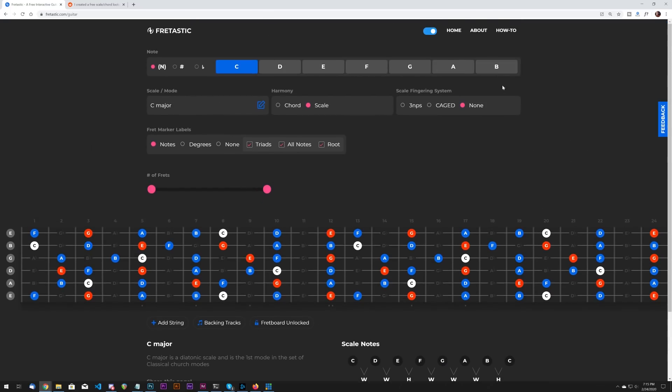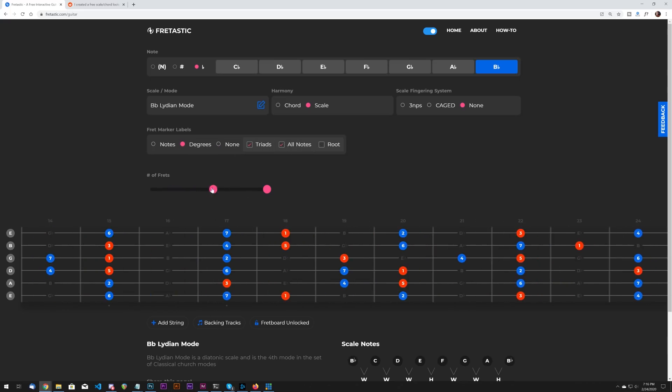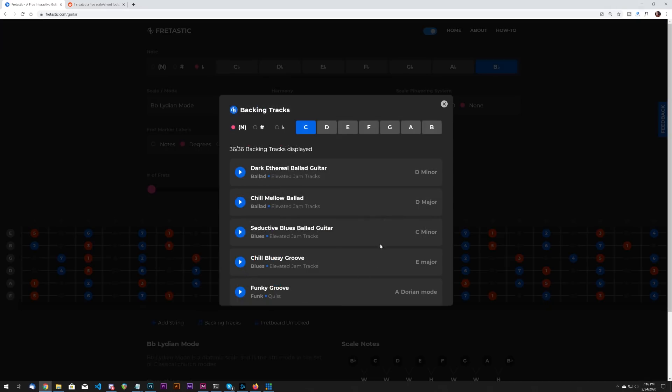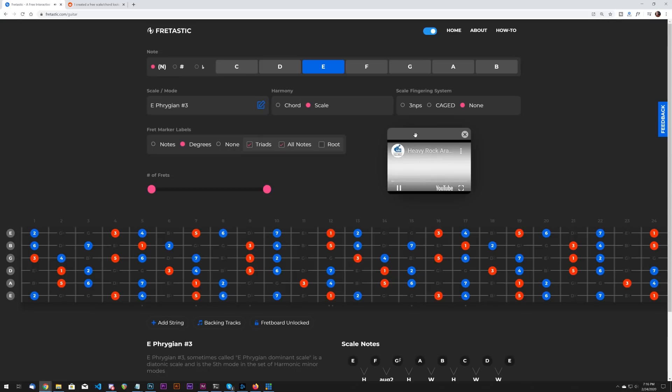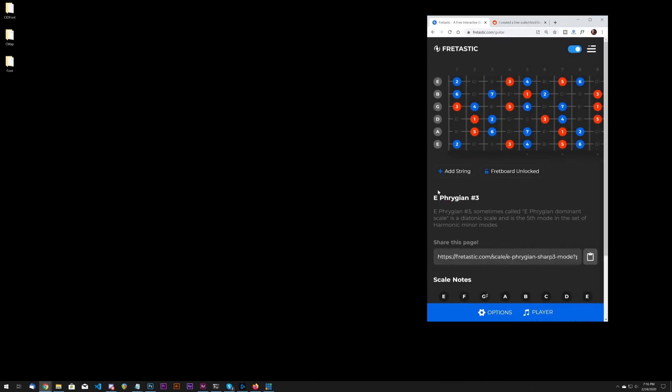Basically, it's a visual app for learning different scales and chords for the guitar fretboard. Just to give you an overview of its main features: you can change the scales, switch to chords, show scale degrees, triads, and change the number of frets shown on the board. There are backing tracks, which is really cool — if you want to learn lead guitar, you can play any of these backing tracks with the scales right in front of your face. It's also responsive; we spent a lot of work making sure it works well on mobile devices. It's also a progressive web app, a PWA.